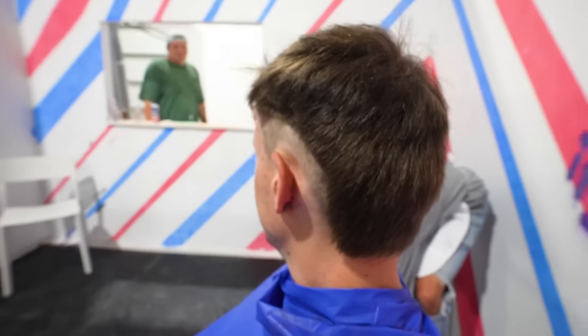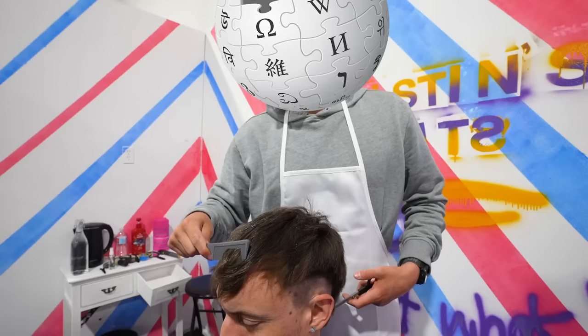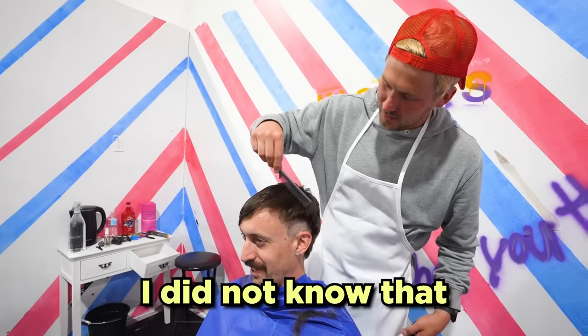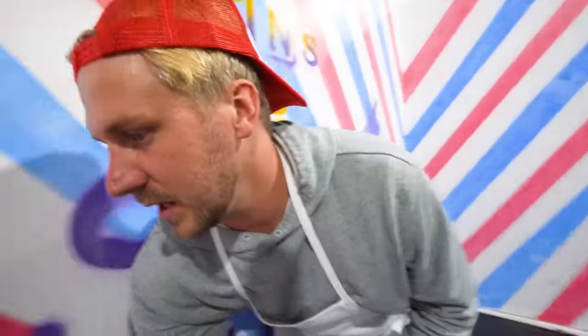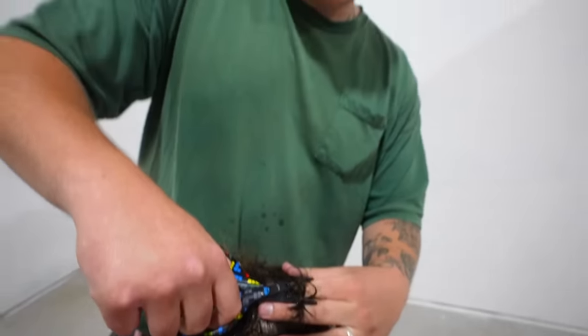I really wish I had my own standalone shop — I hate having to have neighbors. Because did you know that when your hair's wet, it actually gets longer? I did not know that — that's incredible. Did you see that line? Look at that line. Just got to take a little bit off the top — that's how I see the pros do it.